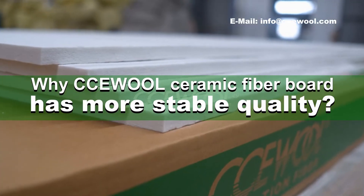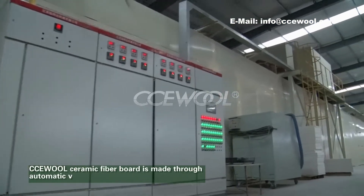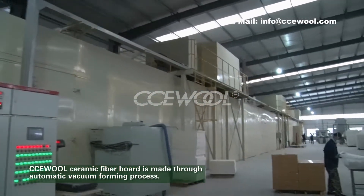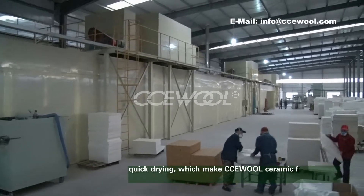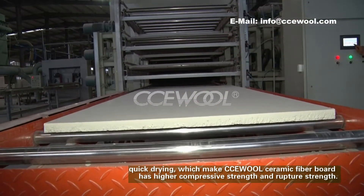Why does CCU Wall Ceramic Fibre Board have more stable quality? CCU Wall Ceramic Fibre Board is made through an automatic vacuum forming process with quick drying, which gives CCU Wall Ceramic Fibre Board higher compressive strength and rupture strength.